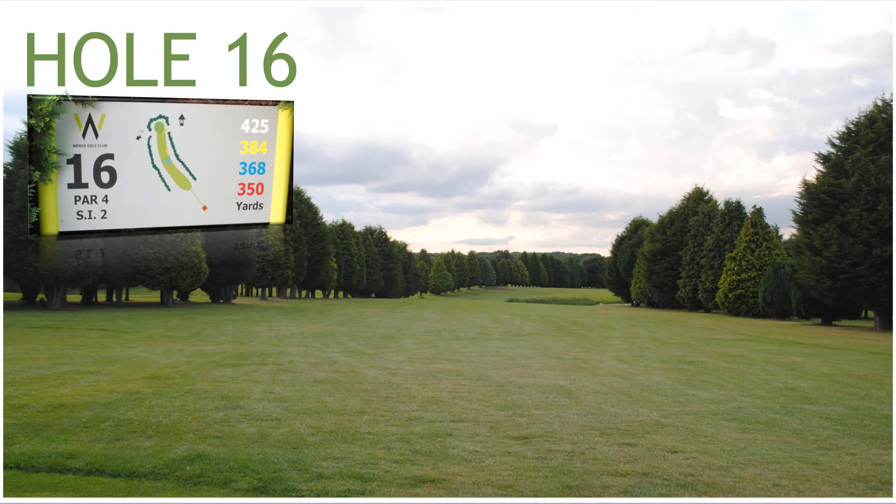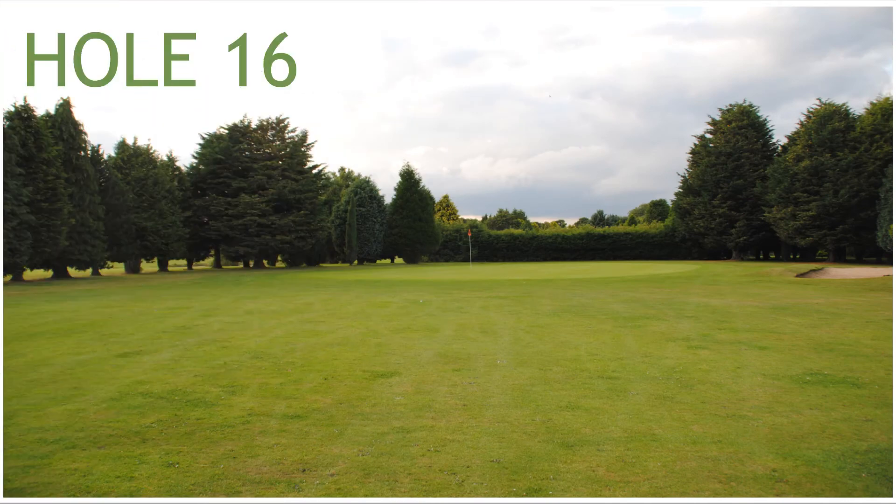Hole 16, a 379 yard par 4, stroke index 2. Hole 16 has a stream running across the fairway, with two fairway bunkers, and a green side bunker front right protecting the green.